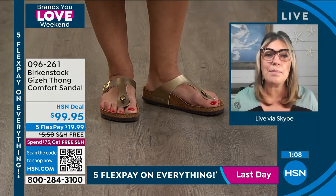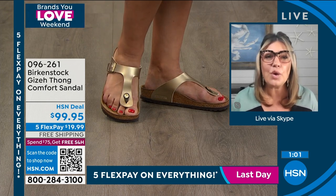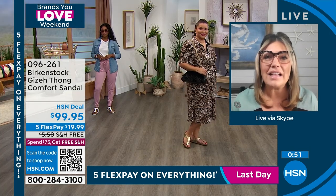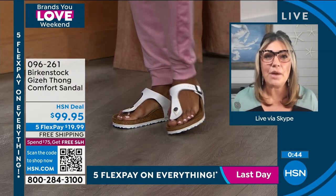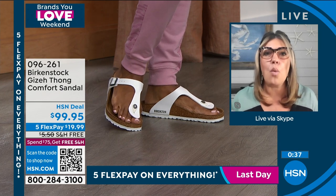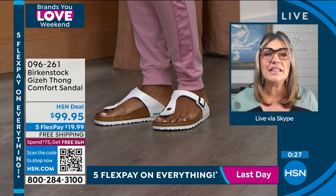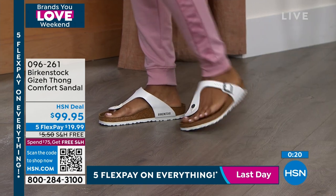That suede is going to heat up with the warmth of your body, and over time it leaves your footprint embedded in the suede. You're going to see how your toes are resting, how it hits your arches, how your heel sits in that heel cup — that's the magic of Birkenstock. It's like walking in the sand: when you step in sand your heel digs in and your toes spread out. This footbed emulates that, following the natural curves of your foot. That is why people don't just like Birkenstock — they love Birkenstock because of this footbed, and that footbed never changes.